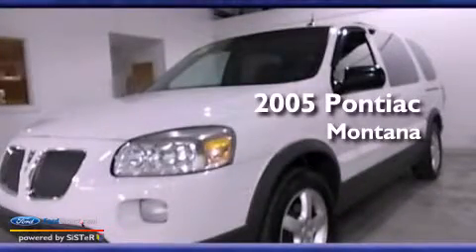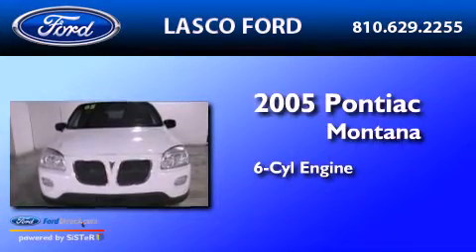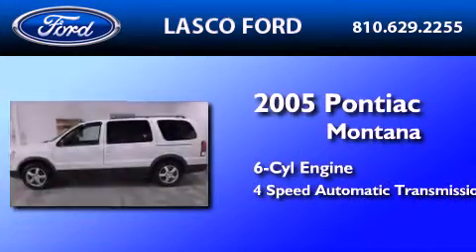This is a 2005 Pontiac Montana. It features a 6-cylinder engine and a 4-speed automatic transmission.